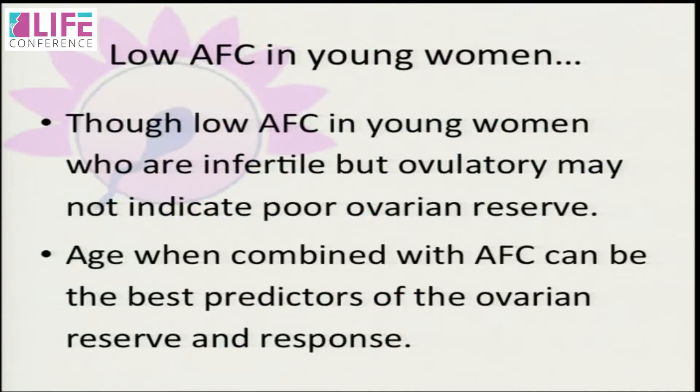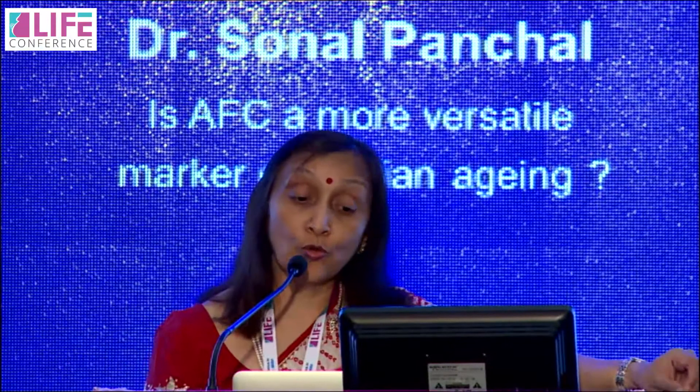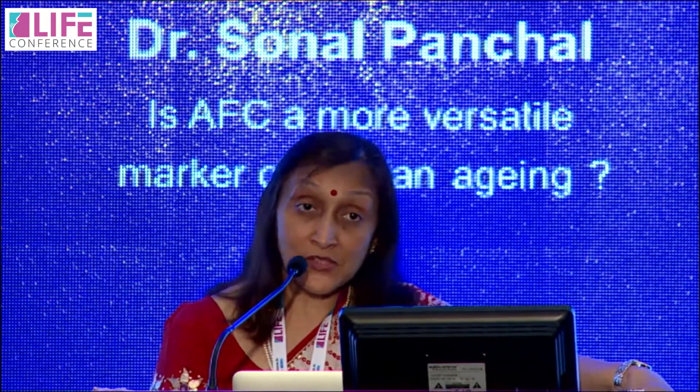Low AFC in young infertile but ovulatory women may not indicate poor ovarian reserve. Therefore, when combined with AFC, age may be the best predictor for ovarian reserve and response. However, lower AFC was observed in infertile women compared to controls, which may suggest it is not only quantity but also the quality of oocytes that might be lower in patients with lower AFC — though this still needs to be proven.